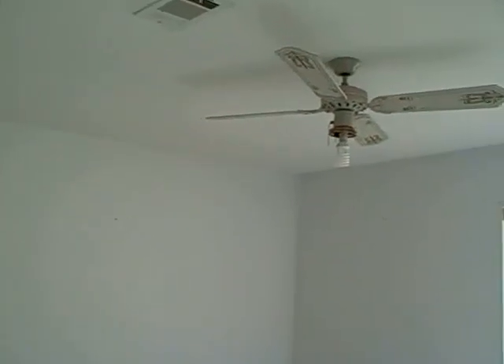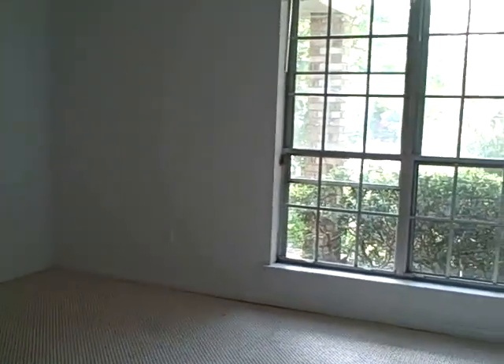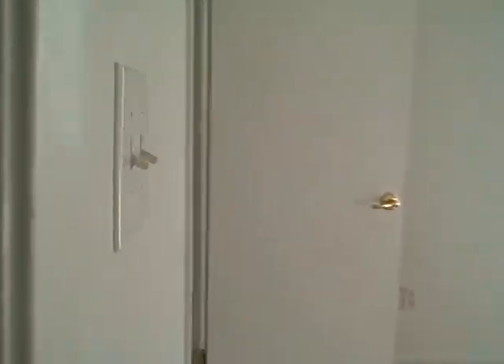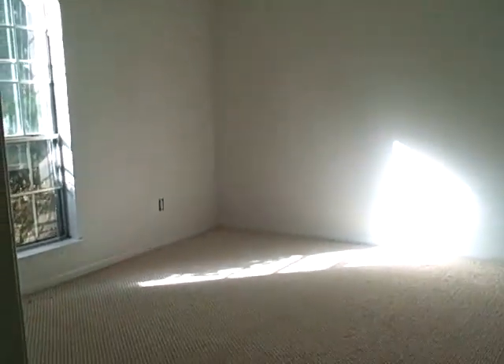And then down here, the first room to your left is the guest room. And then into the next bedroom — nice spacious rooms with ceiling fans. And then the master: a very large master bedroom.